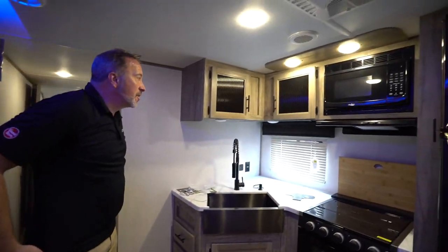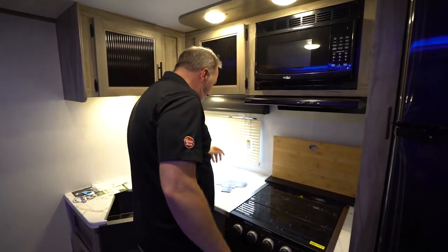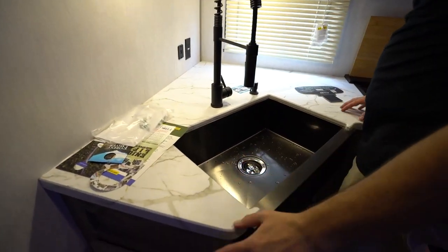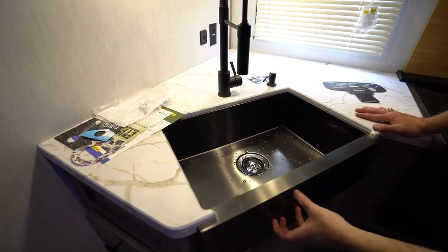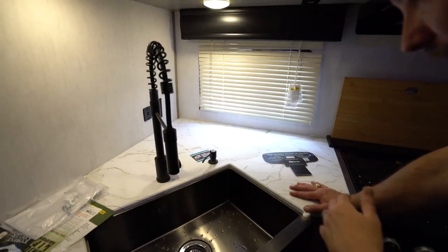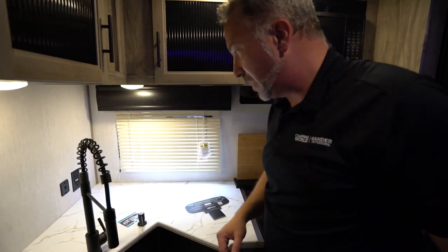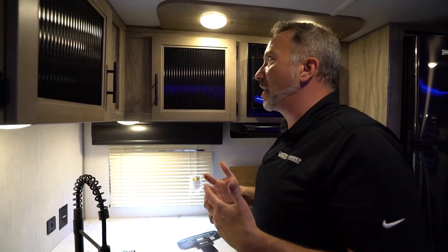Maybe somebody's cooking up something in this angled kitchen with the pressed surface countertops, the molded edges, the matte black on this farmhouse-style sink with the apron under-mounted and the residential-style sprayer. That's beautiful. Even got your little hand sanitizer station right there — pump it in. Just some of those features that really add to the camping experience.